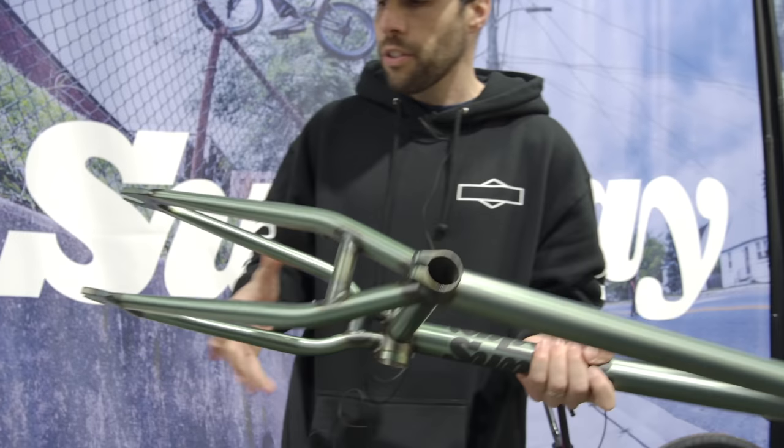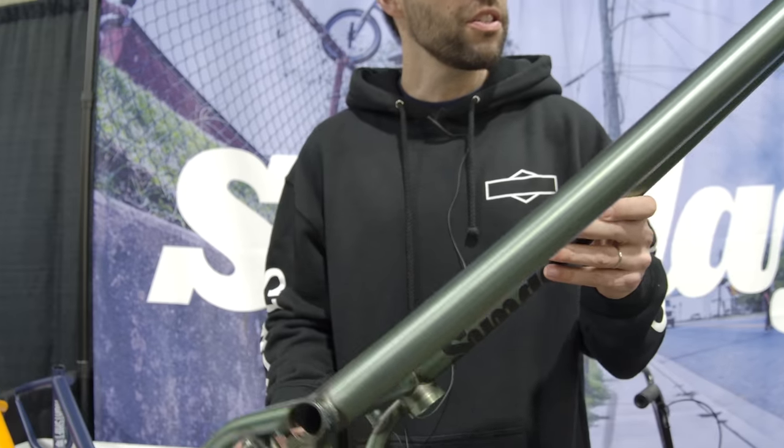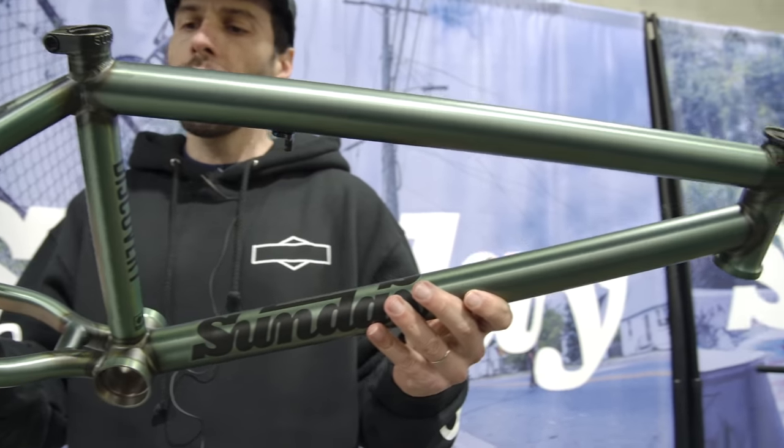This here is our Discovery frame in matte frost green.